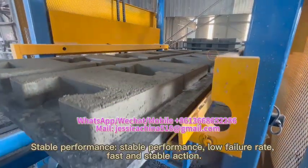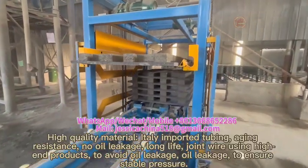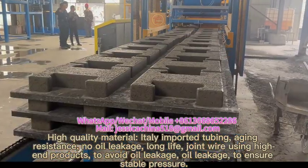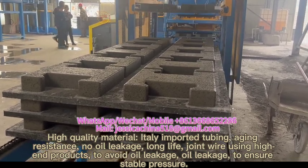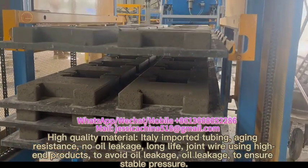Stable performance with a low failure rate and fast, stable action. High quality material including highly imported tubing with aging resistance, no oil leakage, and long service life. Joint wire uses high-end products to avoid oil leakage and ensure stable pressure.